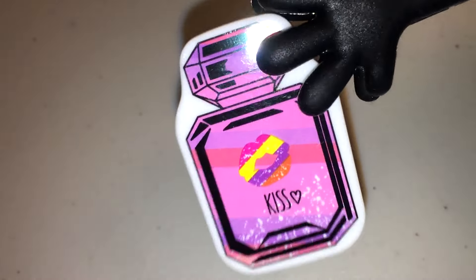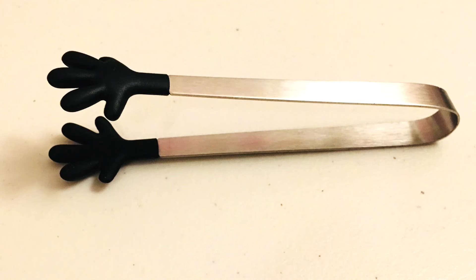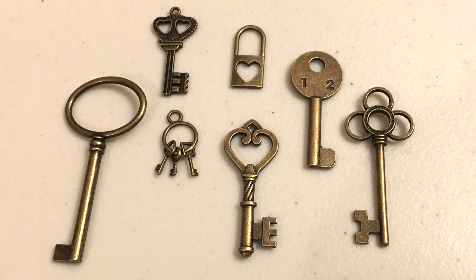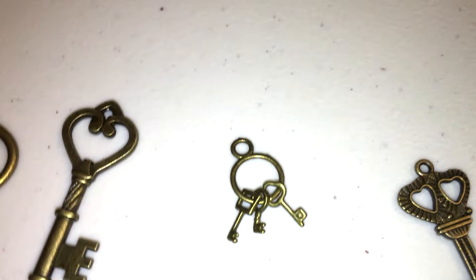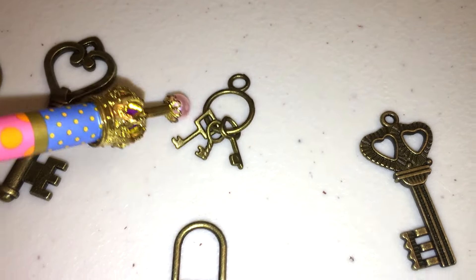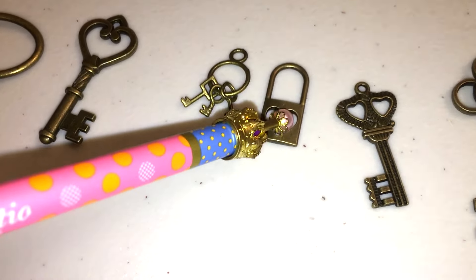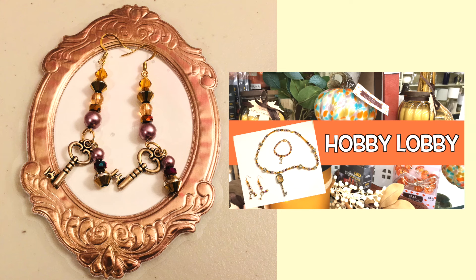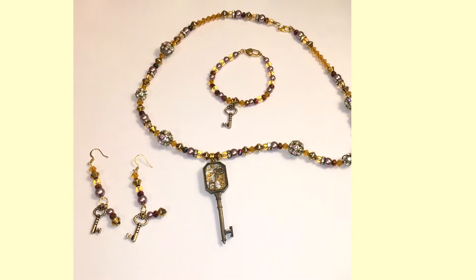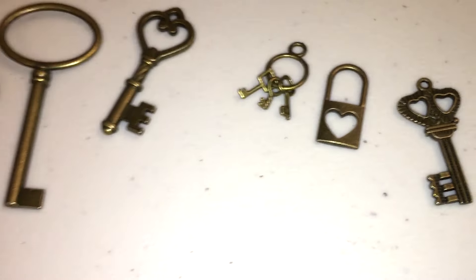There are also a lot of other things that aren't strictly Tim Holtz or Ranger, but I felt like they could fit in the collection. I really should have picked up two sets of these keys — they're actually metal, I thought they were plastic. They're really nice, you can use them for jewelry. I did create something with similar pieces in my last video, which I'll link at the end.